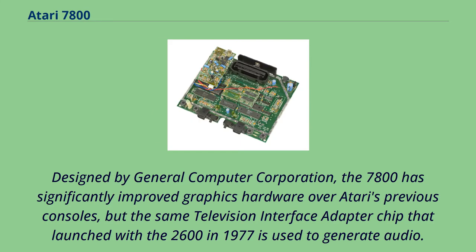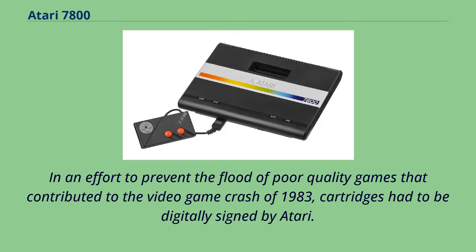Designed by General Computer Corporation, the 7800 has significantly improved graphics hardware over Atari's previous consoles, but the same television interface adapter chip that launched with the 2600 in 1977 is used to generate audio. In an effort to prevent the flood of poor-quality games that contributed to the video game crash of 1983, cartridges had to be digitally signed by Atari.